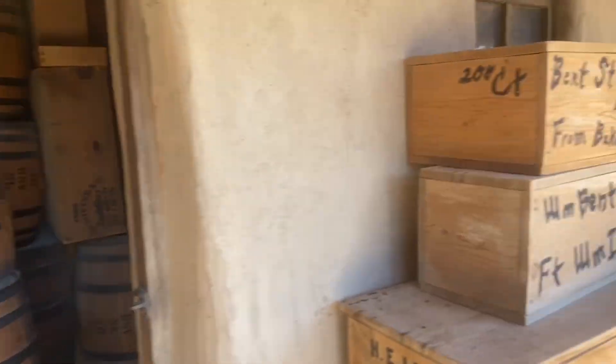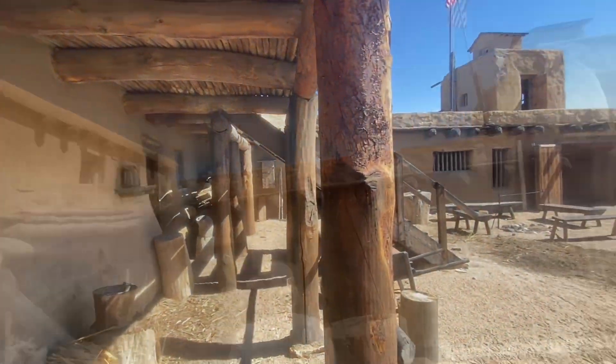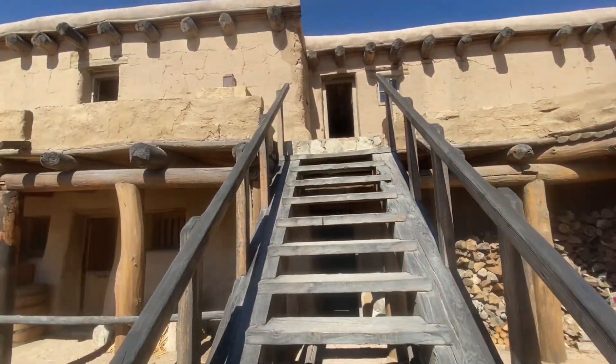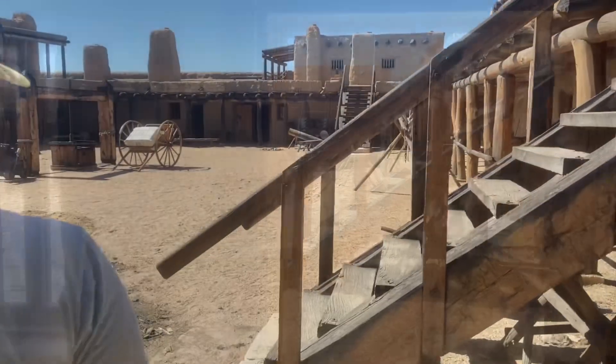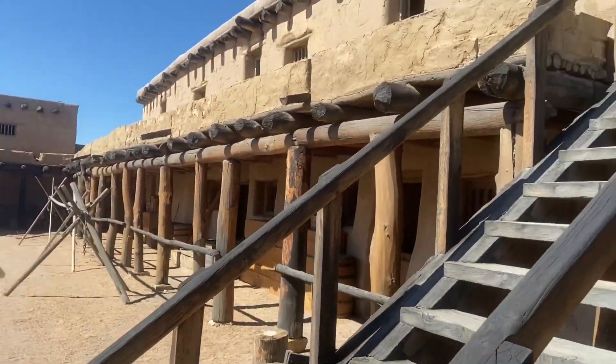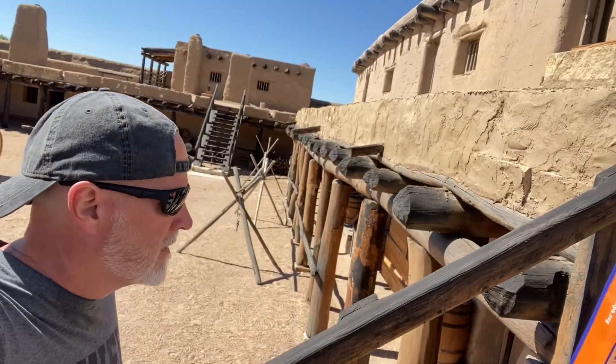For the most part, it's just a bunch of rooms here done up to look like old stores from the 1800s. It does get repetitious, but it is fun just to walk around and see what they got inside.